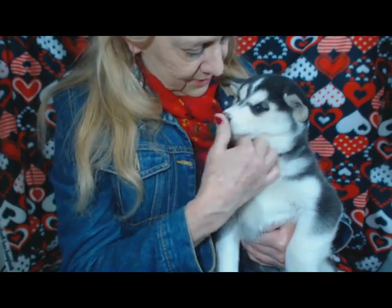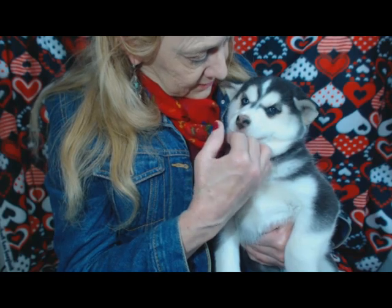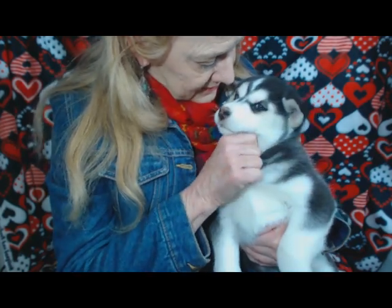She's just surprised I'm not rubbing her belly. She loves to have her belly rubbed. Are you a spoiled little girl? Yes you are a spoiled little girl.